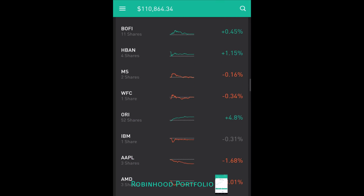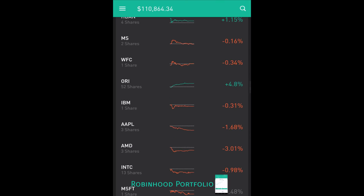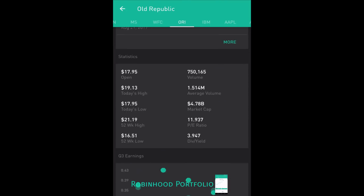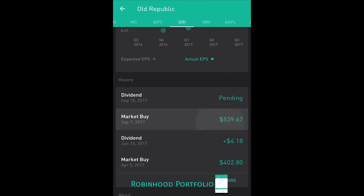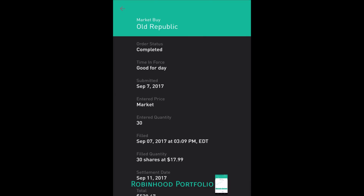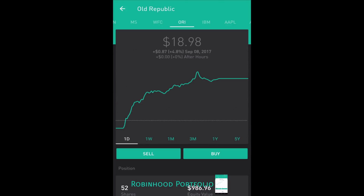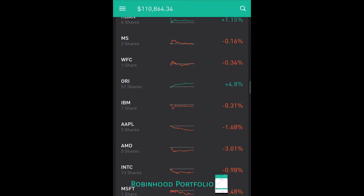Below that I have my financials, starting with BOFI, Bank of the Internet; HBAN, Huntington Bancshares; MS, Morgan Stanley; and WFC, Wells Fargo. I have one insurance company, ORI. I've been putting quite a bit of money into ORI — I purchased 30 shares on September 7th at $17.99, and since that time it's trended up nicely to $18.98, about a 5% swing trade if I decide to sell. I'll probably hold it for the longer term.